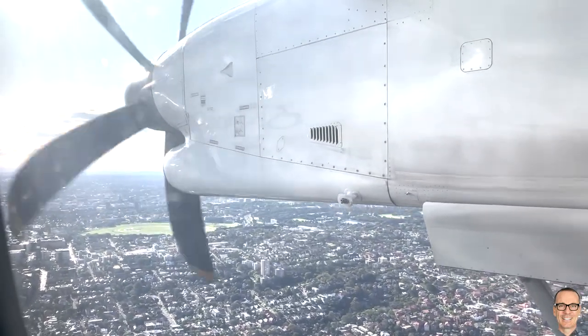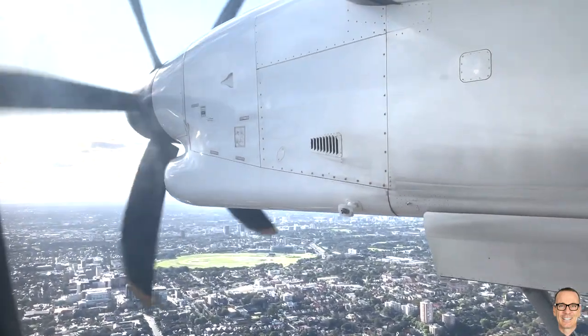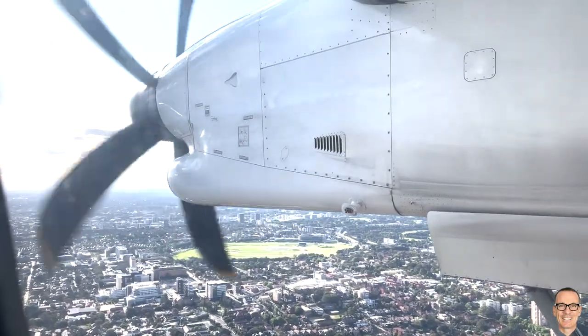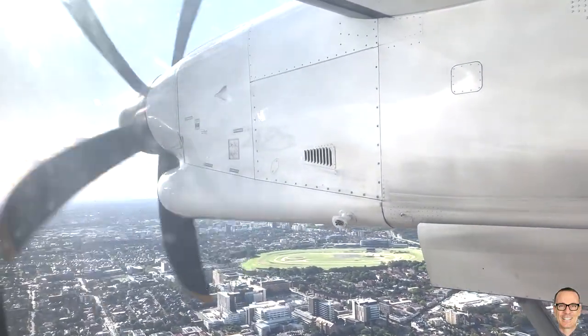And then in a few seconds you might freak out and wonder why the propeller appears to stop spinning and then reverse its direction, speed up, and then continue to change from clockwise to anti-clockwise seemingly randomly without any change to the engine sound.